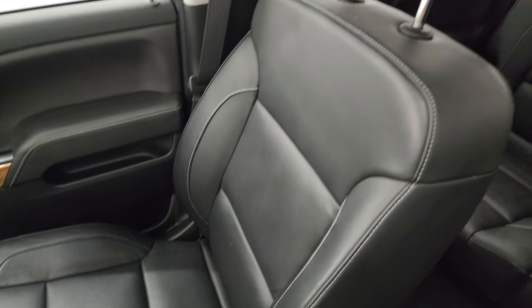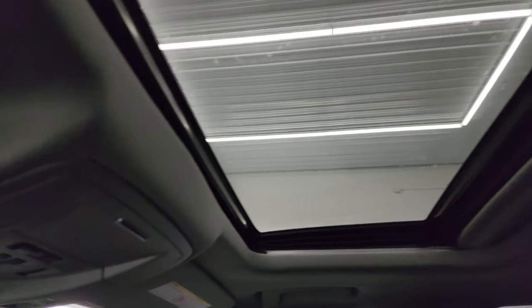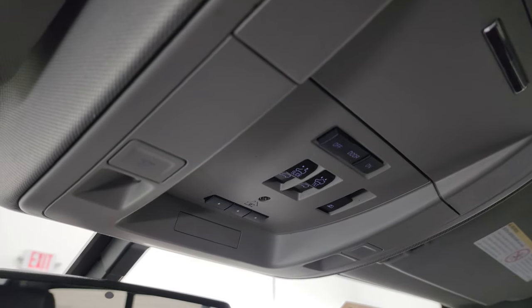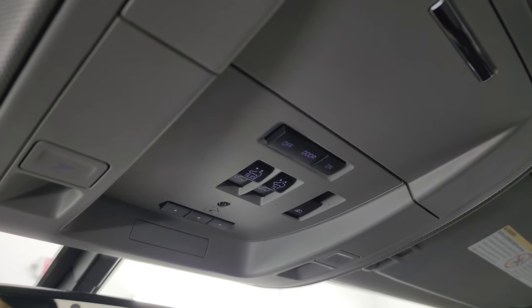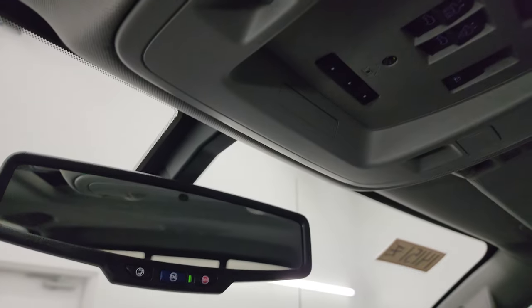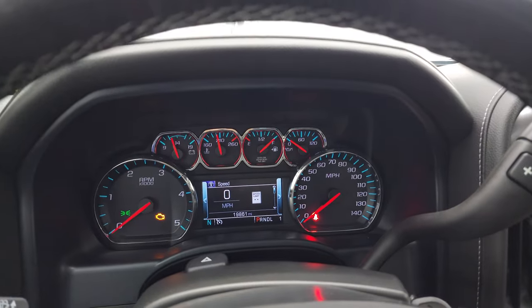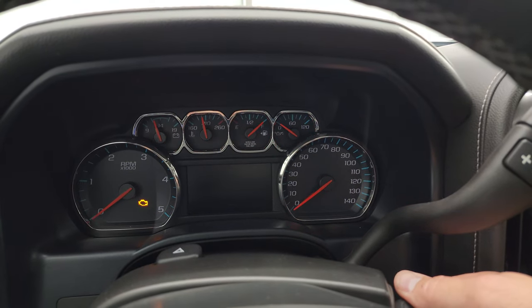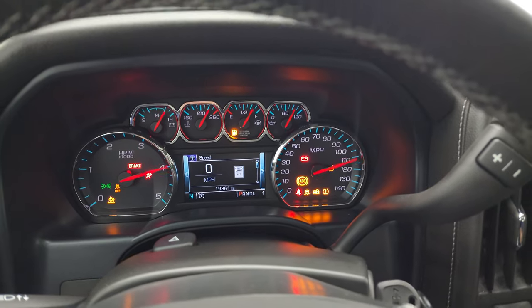The passenger side glove box, floor mat, and seat are all in excellent condition — no rips or tears. The headliner is in really nice condition. This one has a power sunroof. Up top you get map lights, HomeLink buttons for garage door and security systems, sunroof and power slide rear window controls, and OnStar and SOS buttons in the rearview mirror.